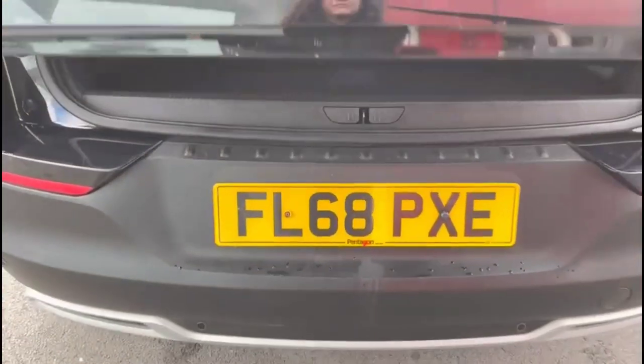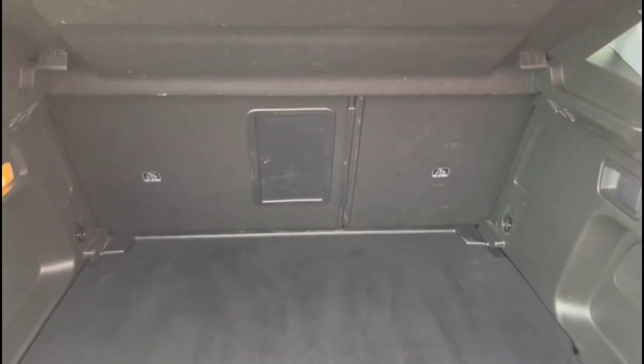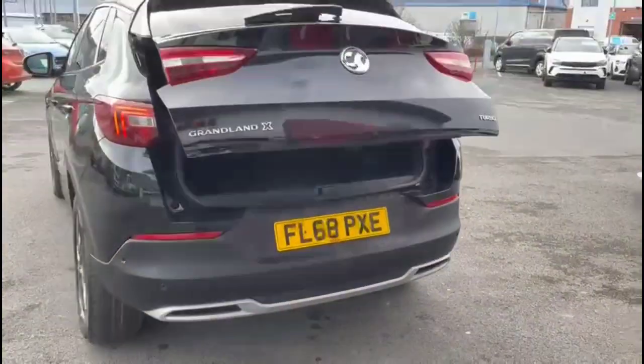As we open the tailgate, which is power assisted, you'll find a spacious boot with a 60/40 split folding rear seat. It includes the ability to operate the tailgate from the switch on the inside and from the key fob as well.